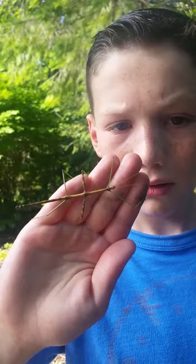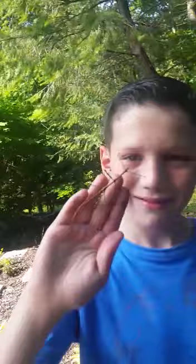Yeah. Wow, look — he's standing there, he's taking his picture. Smiling at the camera. Very cool. All right, anything else, Aiden? Put him on the rock so he doesn't get stepped on.